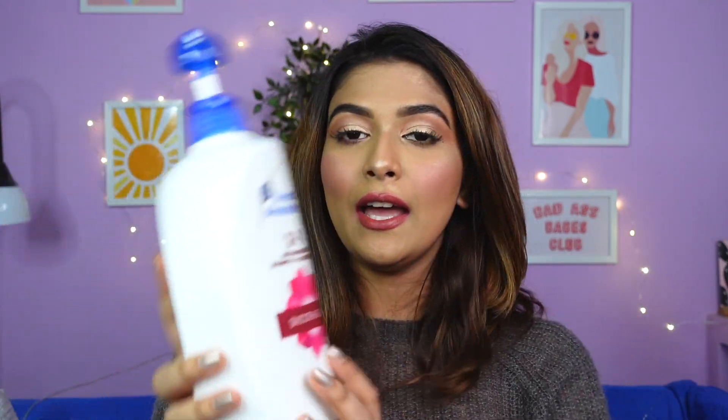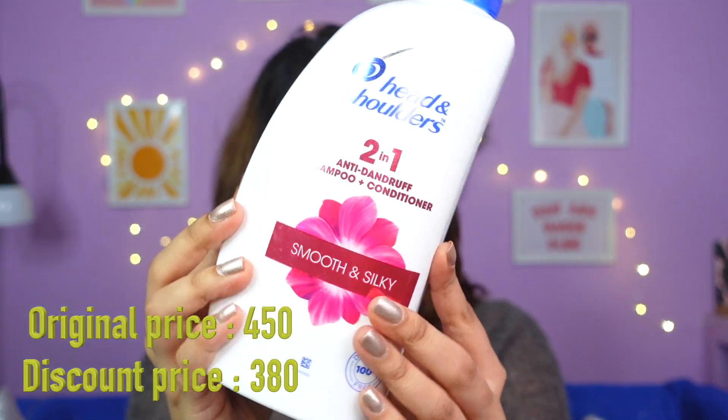Next I have two lofas from Vega. One is priced at 175 rupees but I got each one for 80 rupees, so I grabbed both. Next up I have a shampoo — the Head and Shoulders two-in-one hair shampoo, which I said I'd be repurchasing in my empties haul. I repurchased the same version and I love it.